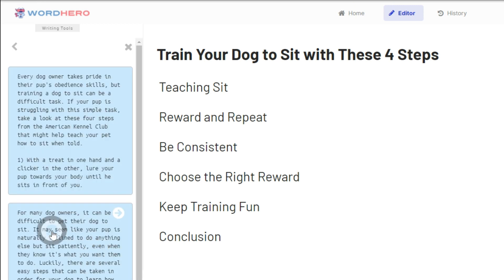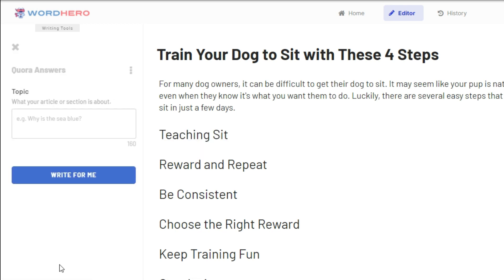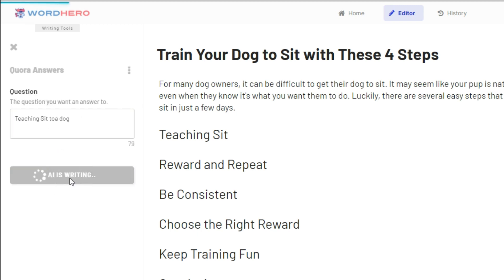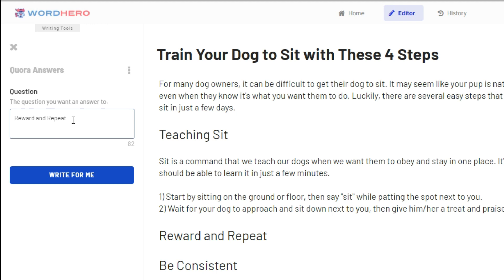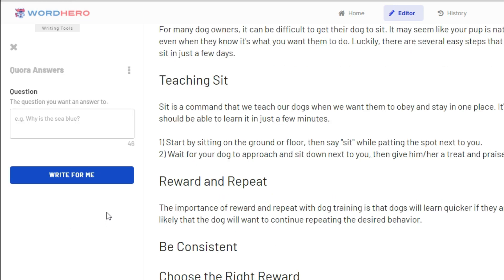Out of these options, I like this middle one. I'm going to take 'teaching sit', copy it, and go into Quora answers and paste that in, then do write for me. Now I'm going to paste it in and basically just repeat that process with the Quora answers. Paste that in, add a little bit more context to the question — the importance of reward and repeat with dog training — write for me, copy that, and now let me speed through this process until we get to the conclusion.